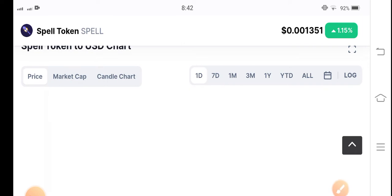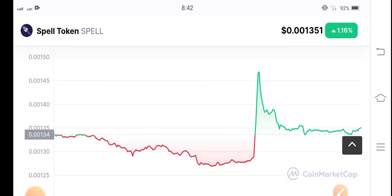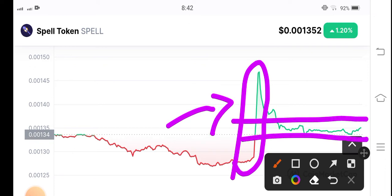Let's see the price chart and find an opportunity for a profitable trade in spell token. As I told you, in the previous day it was a top gainer of cryptocurrency — you can see here at this point. But right now you can see that it's stuck and going straight.